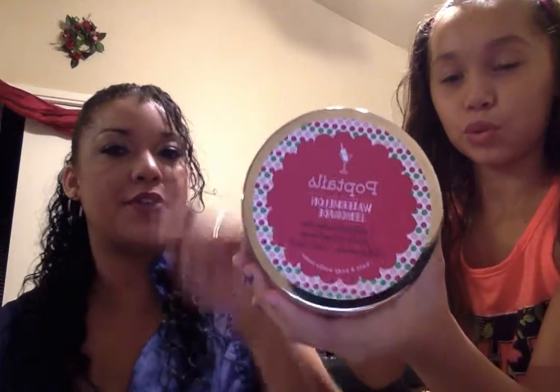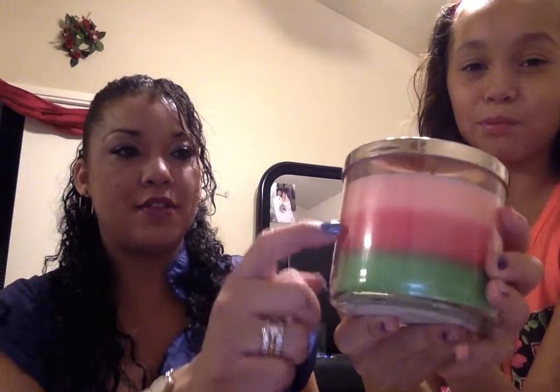This one is Watermelon Lemonade. Show them the layers — it's really pretty. It has different layers of scents. Pretty cool.